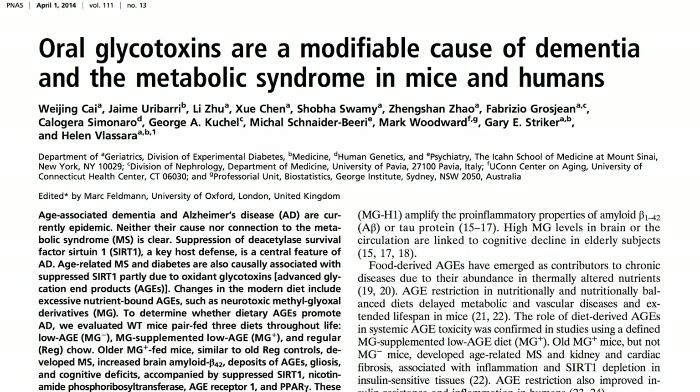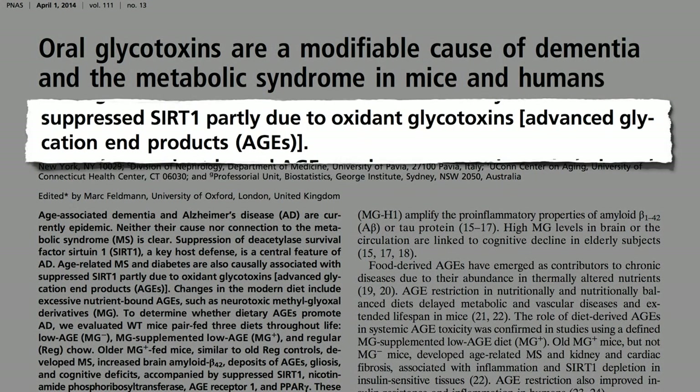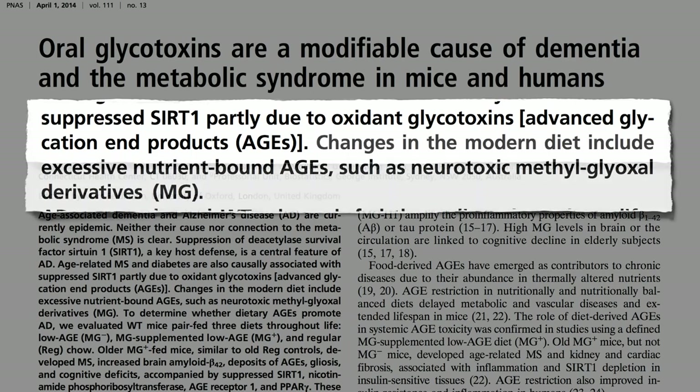Glycotoxins in food suppress sirtuin activity. These so-called advanced glycation end products, or AGEs, are excessive in our modern diet and can be neurotoxic.